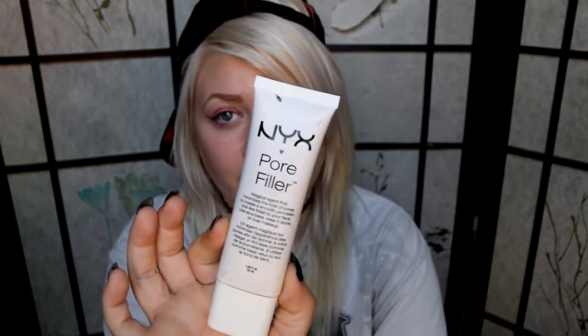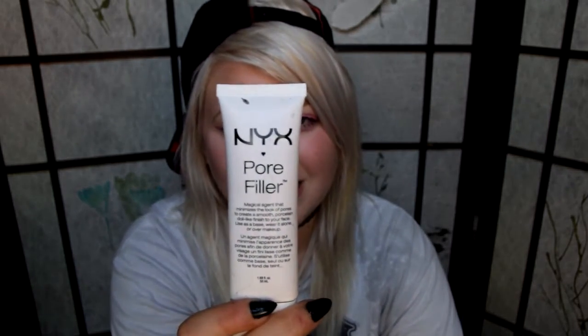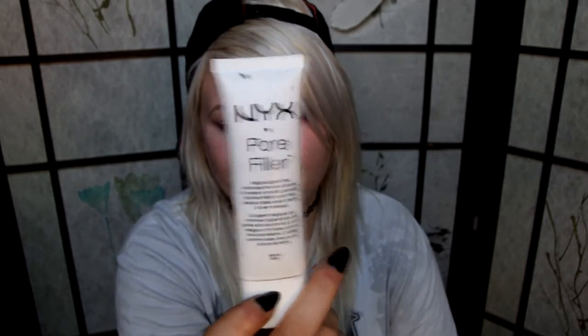I also got the NYX pore filler. I have really huge pores and can never achieve that smooth, beautiful skin look. This helps achieve that. The only downside is it has silica in it, which literally makes it so your pores can't breathe — so I can't wear it in summertime or I break out. I wear it more in wintertime. This was $25 and a little goes a long way.